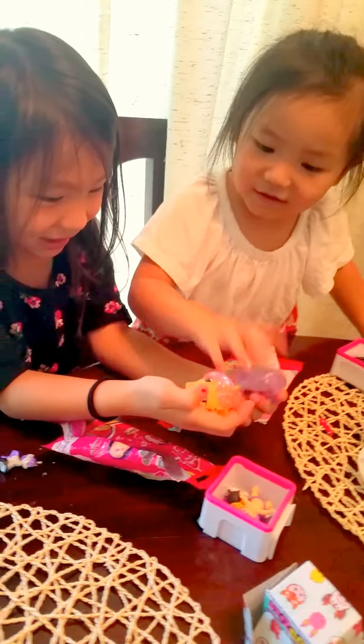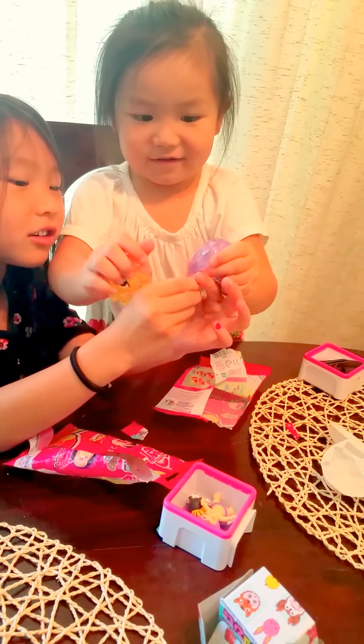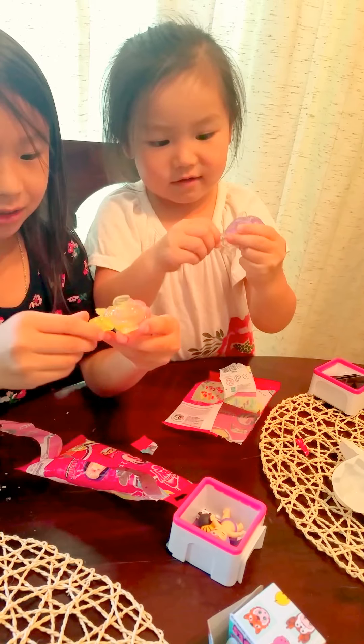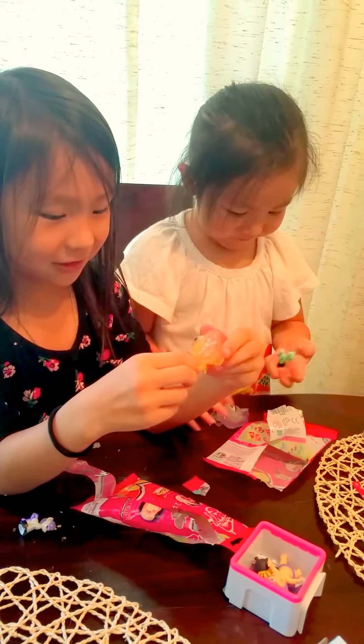Which one do you like? No, but I like that one. Haley, look. You know your toe is white? My toe is yellow. I like this one because the wings are stretchy.